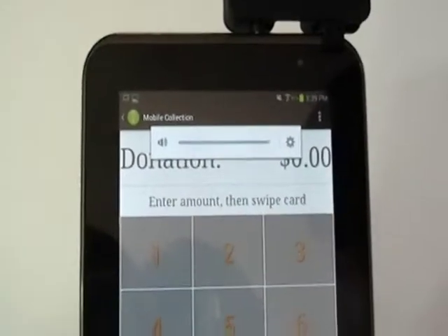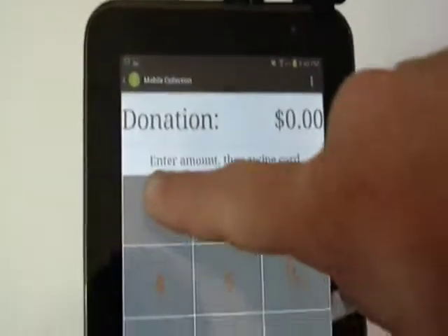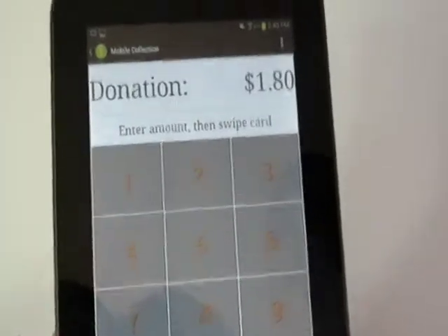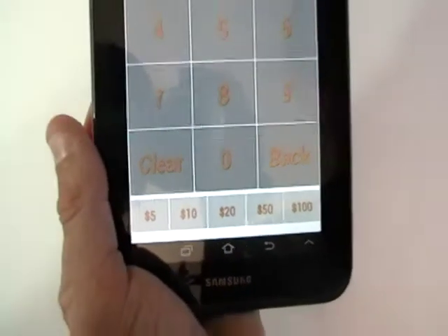When a user brings up the app, it takes a few seconds to register, and then the device is ready to go. The only thing a user has to do is enter a donation amount and swipe their credit card, and a confirmation will pop up if it's successful. The payment will be confirmed in seconds and the user will get a confirmation of the payment.